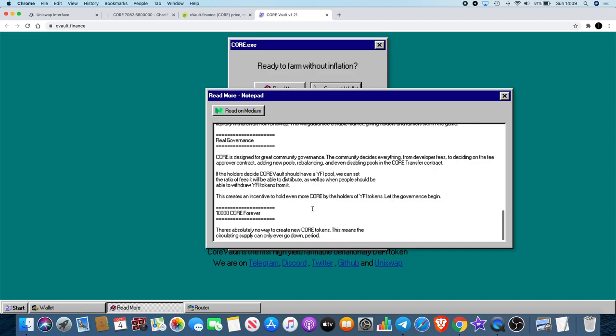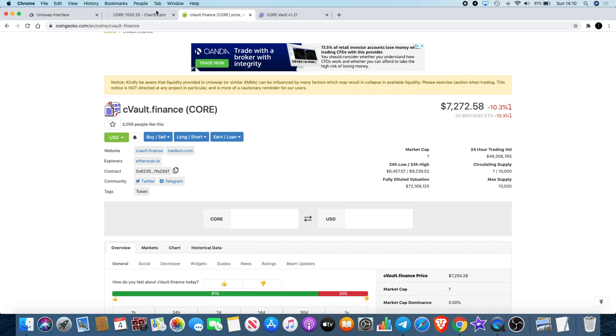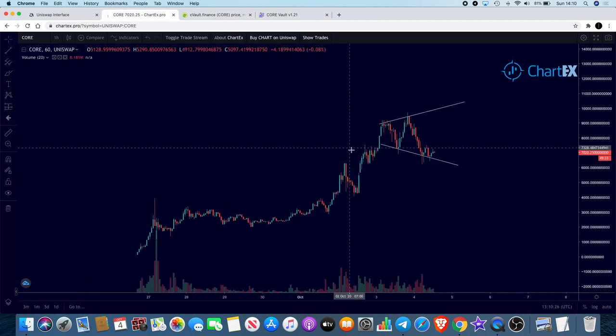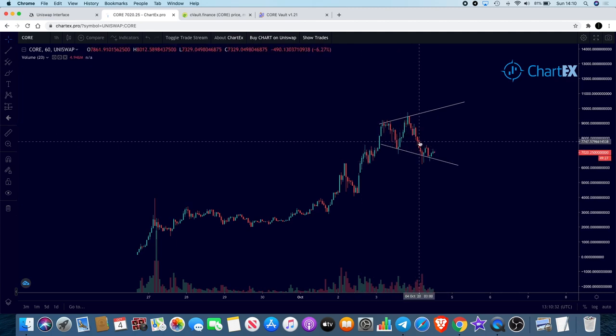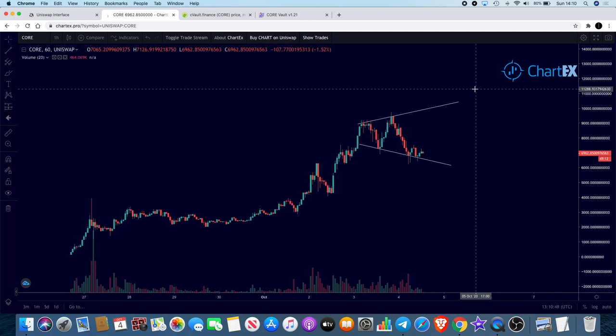10,000 CORE forever — there is absolutely no way to create new CORE tokens. The circulating supply can only ever go down, period. And that supply is getting eaten up by buyers right now. I don't know whether you think that's worth risking a little capital, but I certainly have. We've seen YFI Finance reach highs of $42,000–$43,000, and this has only just begun — it's been about a week.